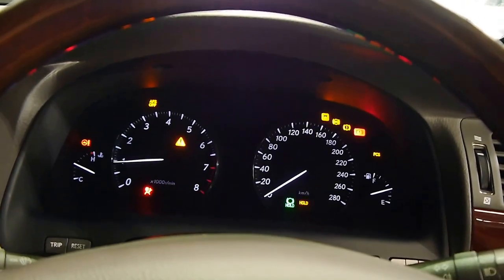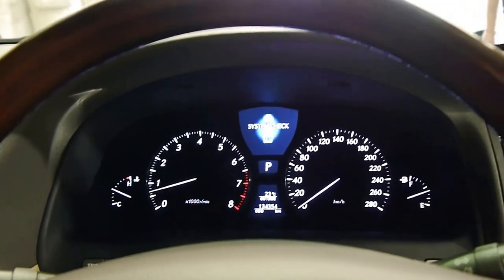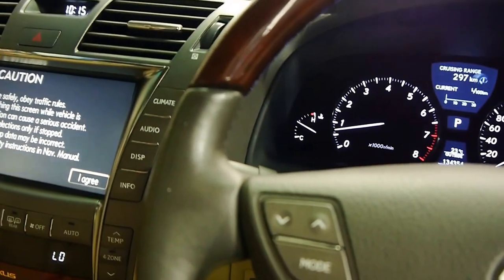Push button start, of course — firing her up. All the windows are one-touch automatic, and immediately I've got beautiful cold air blowing on me.